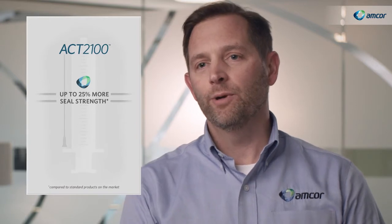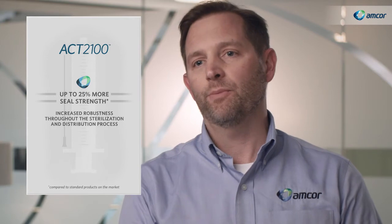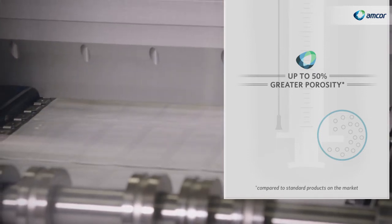A superior strength in a sealant really provides an increased robustness throughout the sterilization and distribution process. ACK 2100's porosity is also up to 50% greater compared to other standard products on the market.